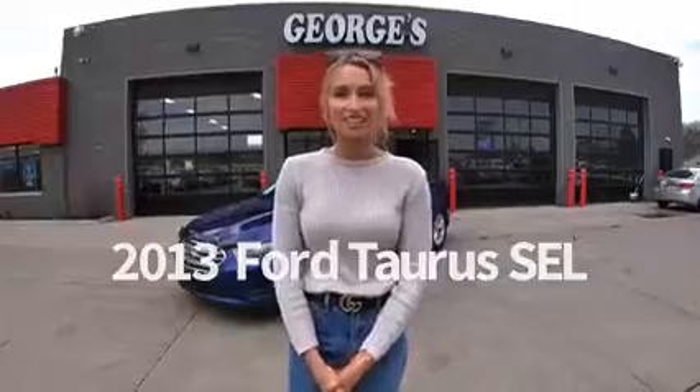Hi everyone, it's Audrey. Welcome back to another Featured Vehicle of the Week. Today we have a 2013 Ford Taurus SEL.